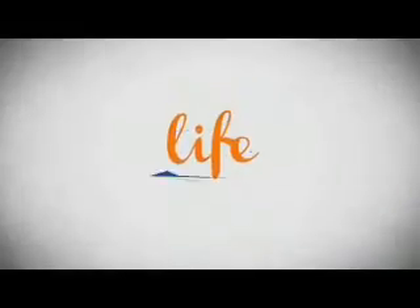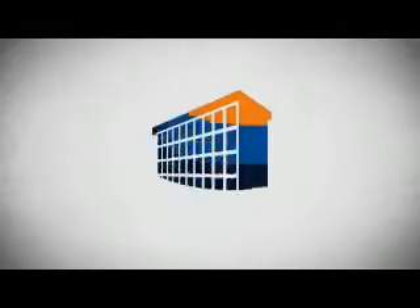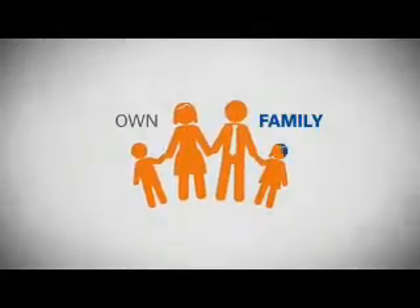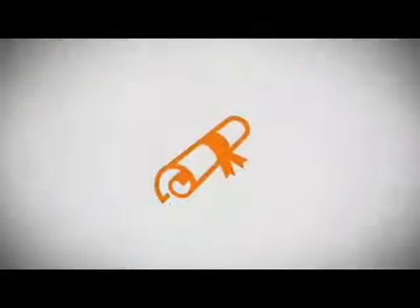Life — it's a long time to be certain about something. It's longer than you'll have any job, and longer than it takes a child to grow up and start their own family. Life is longer than it takes to get a college degree.